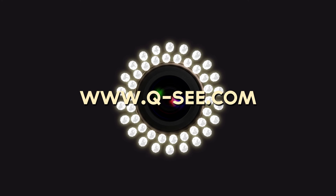Finding a surveillance system that fits your needs is as easy as visiting QC.com. I'll see you next time. Bye.